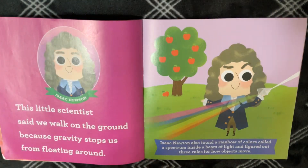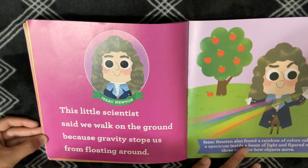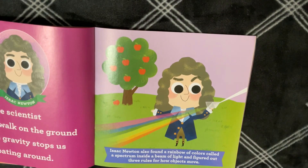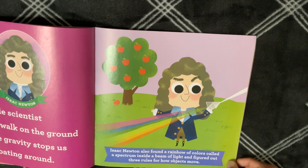Isaac Newton. This Little Scientist said we walk on the ground because gravity stops us from floating around. Isaac Newton also found a rainbow of colors called a spectrum inside a beam of light, and figured out three rules for how objects move.